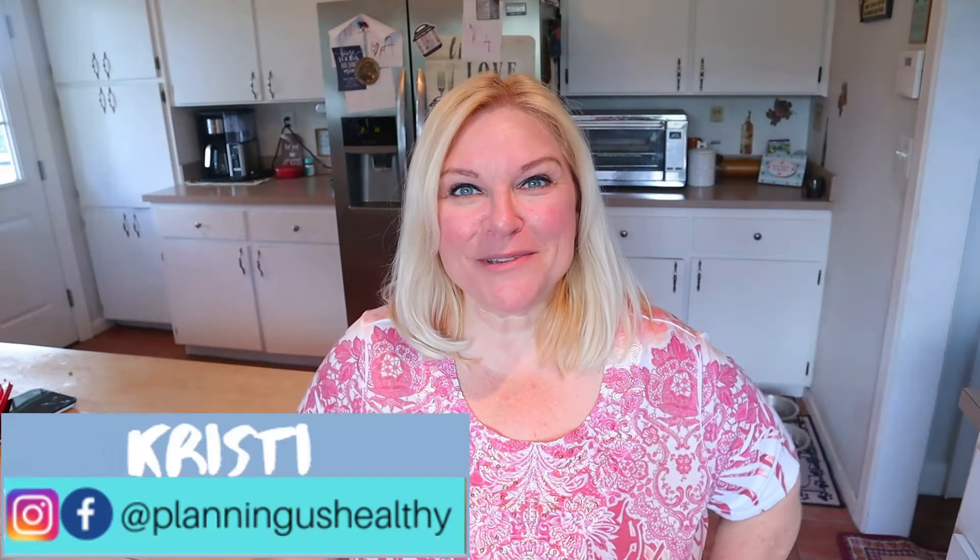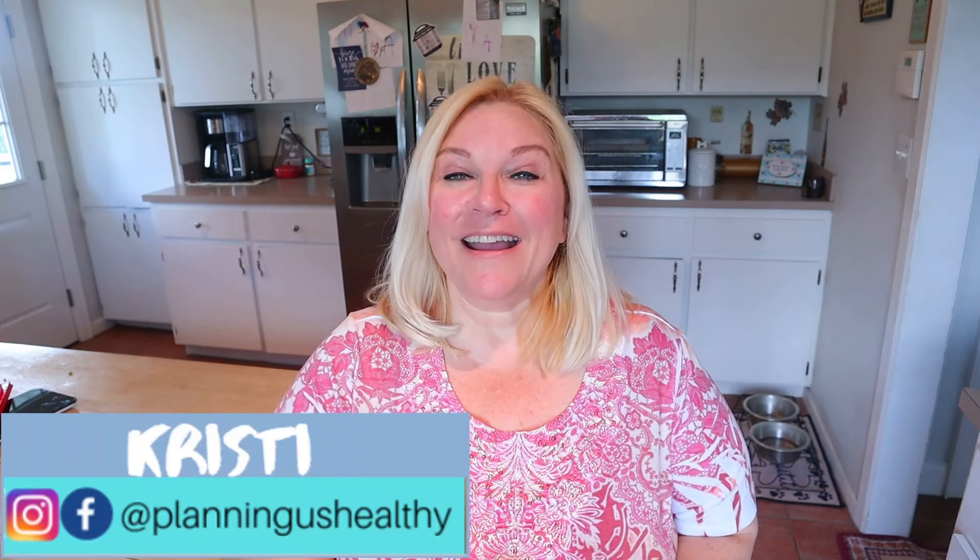Hi everyone, it's Kristi. Welcome to another meal prep video. I got more bread — breakfast is saved. My husband actually went and got it for me. So for breakfast prep this week, I needed that bread because it is basically the bulk of my breakfast.